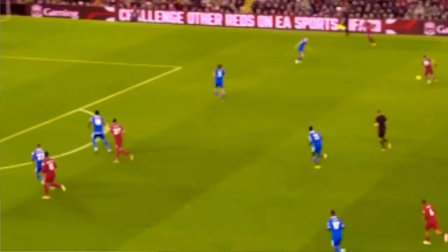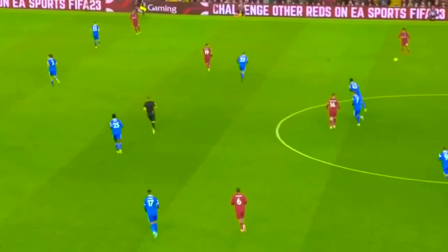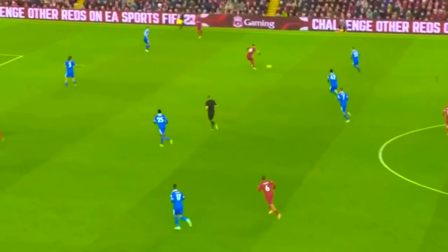Going back to the offense — remember how Bobby Firmino drops deep, creates that link between the midfield, and there's a buildup that opens spaces in the wide channels. Look at where Ox is, right on the shoulder of Darwin Núñez — they're in the same channel. Salah is all the way wide, and the nearest midfielder is Harvey Elliott. There's no link. Trent plays the ball to Harvey.